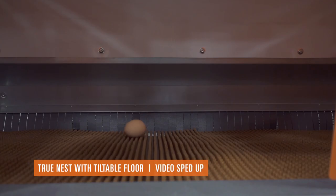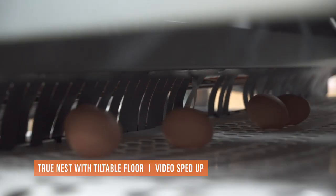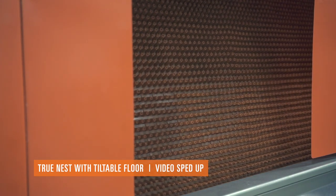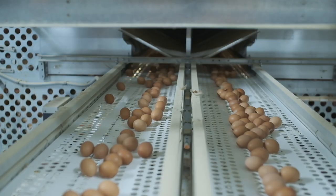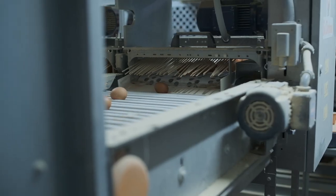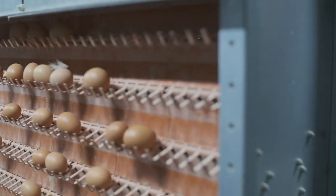As the nest floor gently tilts and raises, the eggs will move onto the egg belt and when the floor is completely closed, most of the dirt falls off and the birds are kept from rooting inside. After the egg is laid, it rolls out onto the egg belt and is moved to the Eggcellent egg elevator and onto the egg processing area.